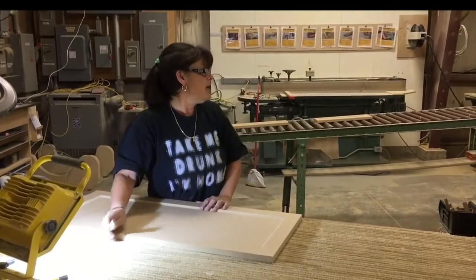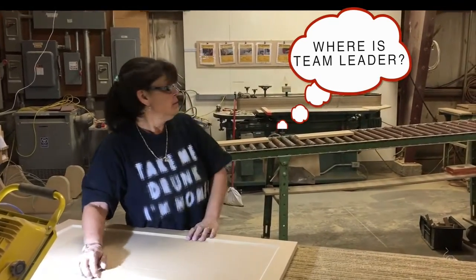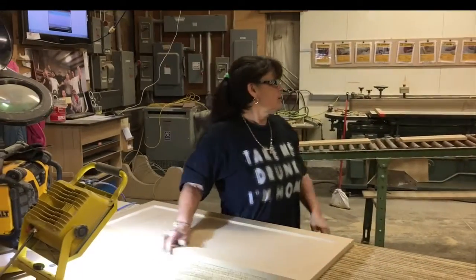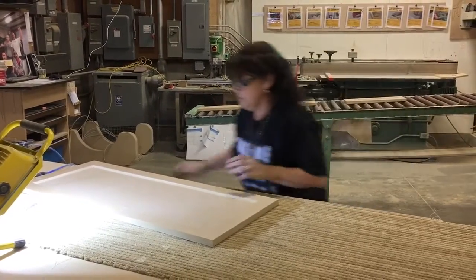What do you see, Craig? Craig! Now depending on the size of your factory, it could take who knows how long to get someone's attention and get them to the spot where they're needed. So I'm going to show you how a trip to Home Depot and a little bit of ingenuity solved that problem.